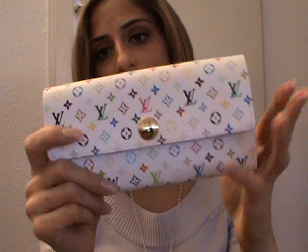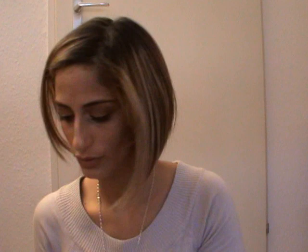Then I have my Sarah wallet in multicolor canvas in white — the interior is hot pink. I love this wallet and can't wait to use it. It has four card slots, a compartment, a zipper coin compartment, another compartment, four more card slots on the back, and a cash compartment.